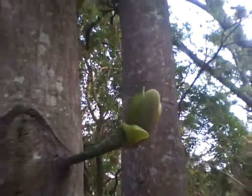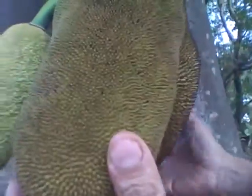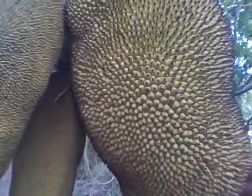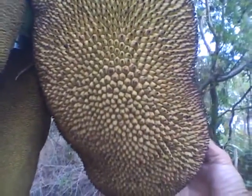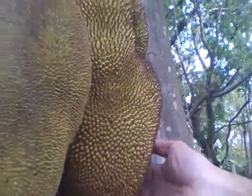Amazing thing. And then as it grows, it comes to this size and finally it becomes like this. The biggest of them can be up to 15 kilos and a whole bunch of people can eat them up.